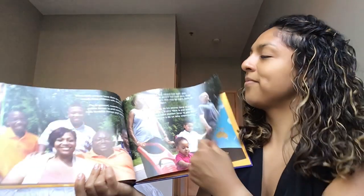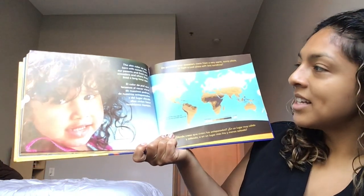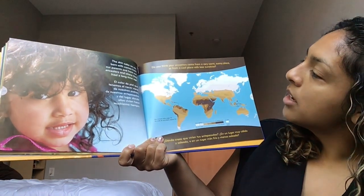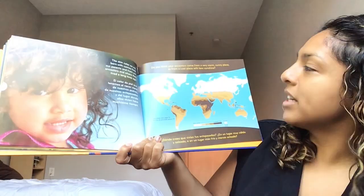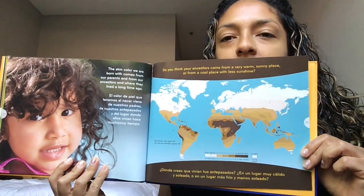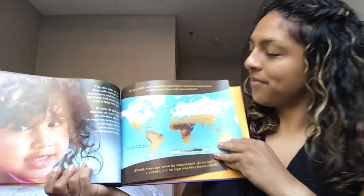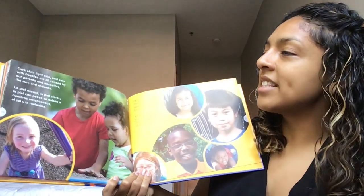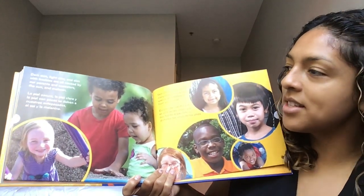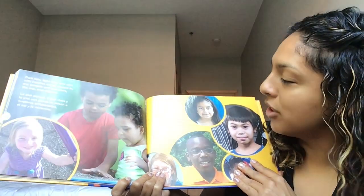The skin color we are born with comes from our birth parents and from where our ancestors lived a long time ago. Do you think your ancestors came from a very warm, sunny place or a cool place with less sunshine? You can ask your grown-up: where did your ancestors come from? Dark skin, light skin, and skin with freckles are all caused by our birth parents, ancestors, the sun, and melanin. Skin color is one of the many ways people are special and different from each other.